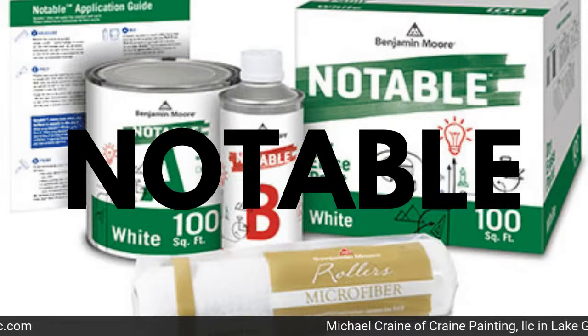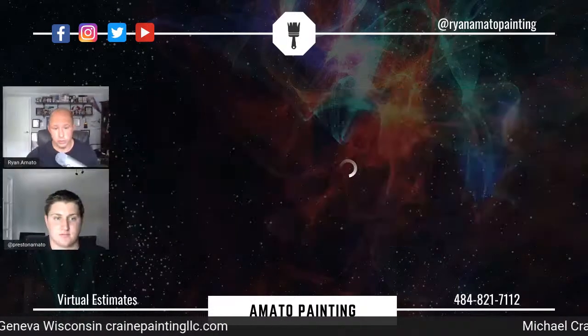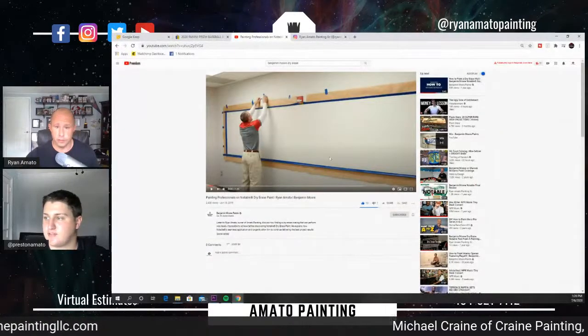This product was given to me for a review — it's Benjamin Moore's Notable dry erase coating. I had not been paid for the initial review. We did a video unsolicited, and then they had me do some things for them after that. Let me show you the video we've done.